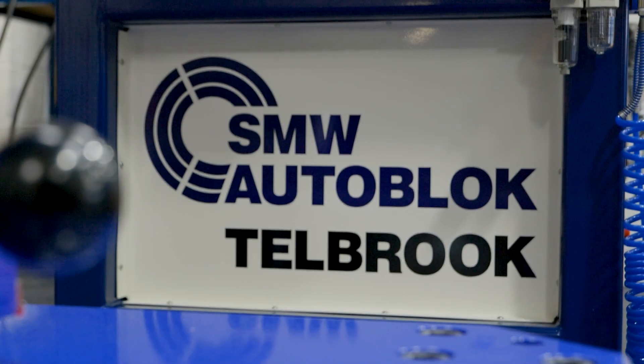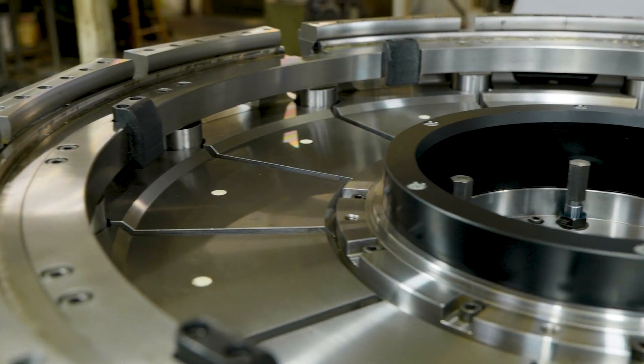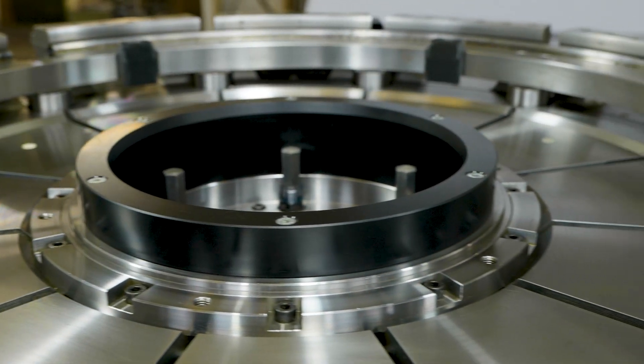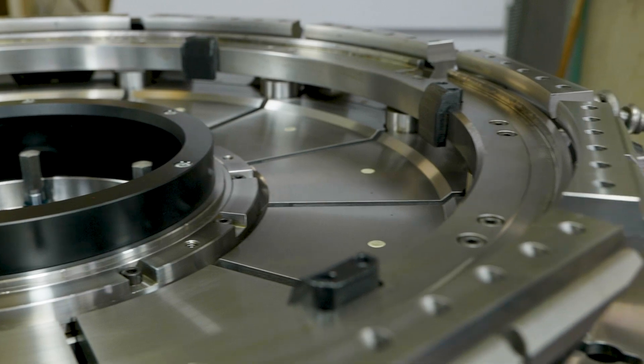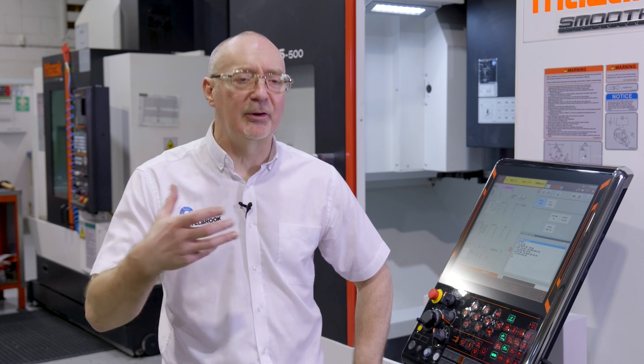Over the years we've made several knee joint fixtures, and currently there is a demand for this type of fixturing within the medical industry. They can be quite complex — the design of the fixture is quite complex because they're quite difficult to hold, and that's why we need the five-axis to help us make the complicated shapes of the fixture.